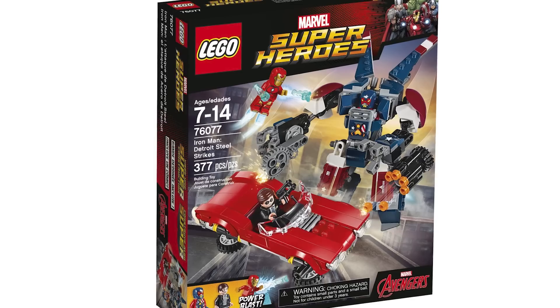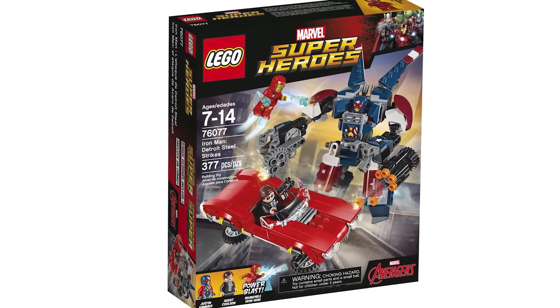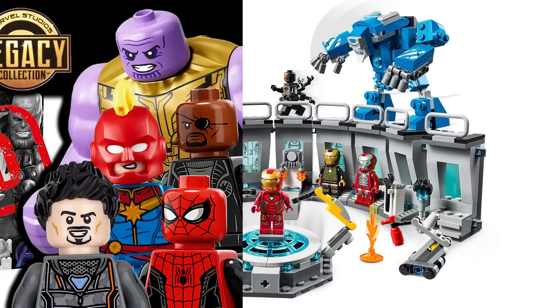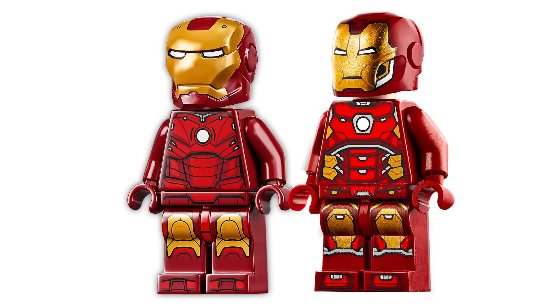According to Promo Bricks, they are actually going to be swapping both of those out for a brand new helmet that is rumored to be appearing in set number 76216. It's the Iron Man Hall of Armor and we are getting a new one this year, actually rebranded — it's no longer the Infinity Saga. They're saying the mold included is kind of like a cross between the MCU one and the comic book one.